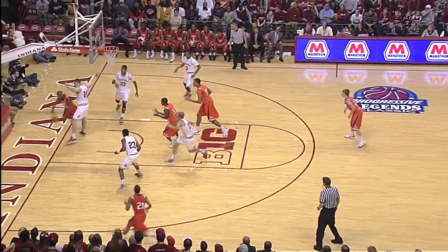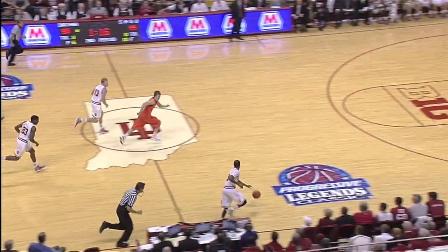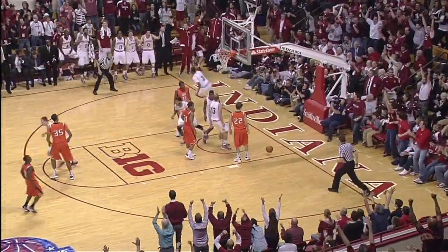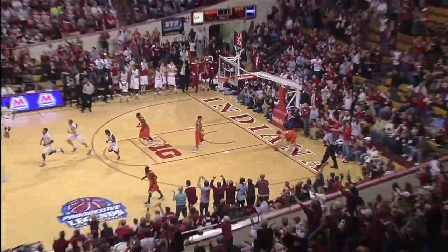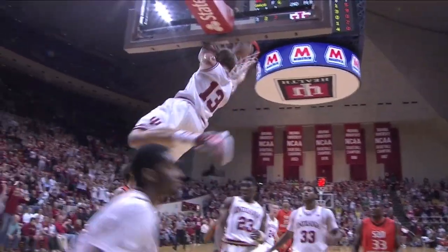Drives it to the baseline, throws it outside — almost stolen, but Baxter comes up with it. Now it is stolen by Moe Creek. Creek takes it down the floor, lays it in for Austin, and slams it up! What a great feed by Moe Creek, giving Austin the alley-oop for his fifth points of the game.